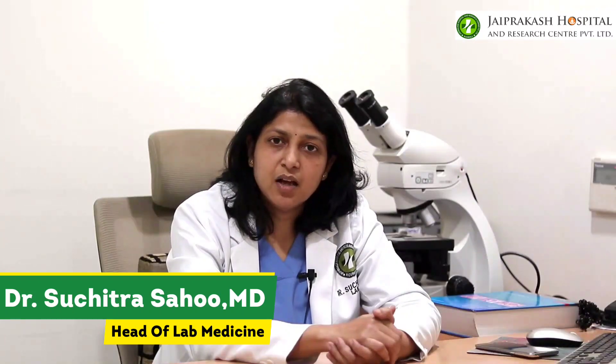Hello viewers, I am Dr. Suchitra Sahu. I am a pathologist and presently I am working as head of lab medicine department at Jaya Prakash Hospital Research Center. In this video I am going to explain briefly about a grave bleeding disorder known as hemophilia.